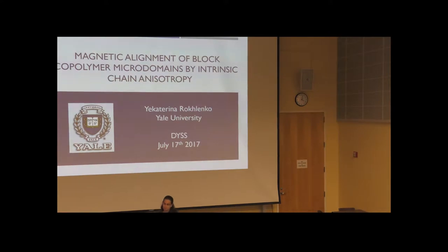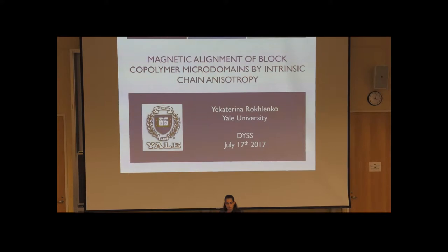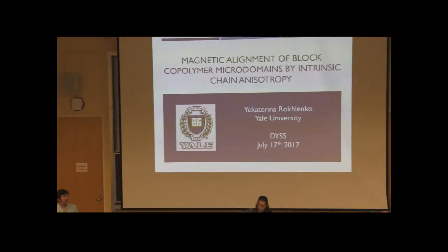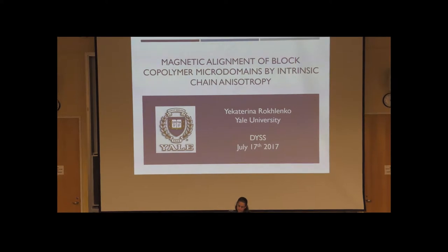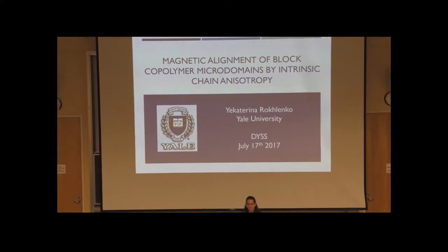She's from Cornell, and then took a little bit of time off to study oxidative DNA damage at NYU. After that, she started at Yale under Dr. Chinadom Osuji, where she currently studies some of the phenomena behind block copolymer alignment. She plans to finish her PhD within the next year, and has many exciting plans in her future. Please join me in welcoming Katerina McClanko.